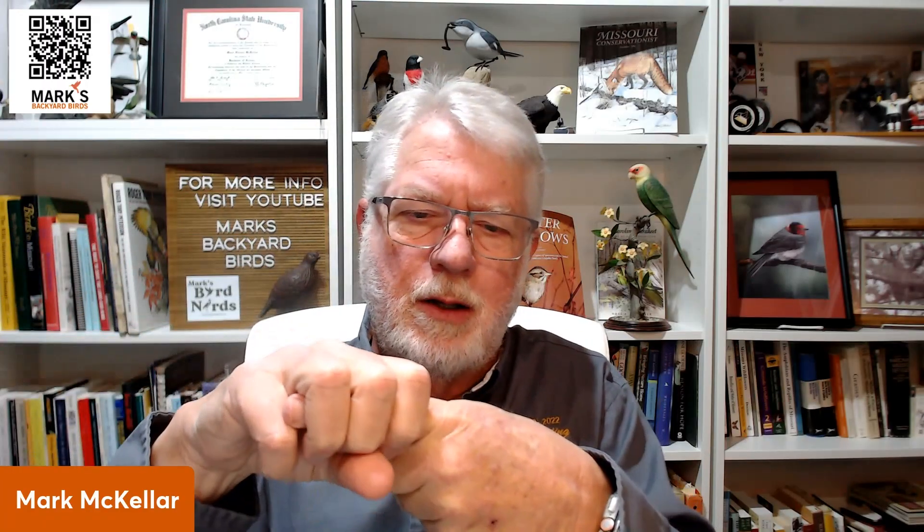When birds sit on a limb at night — and I have a whole video on this — their feet have three toes forward and one toe back, wrapping around the tree limb. When they put their weight down on their legs, it literally locks their tendons so the wind can blow and they won't fall off. They have to lift their weight off before they can release their feet and fly away.